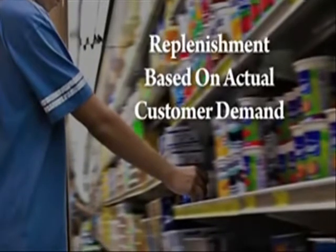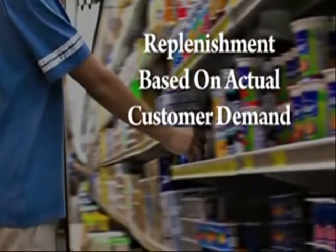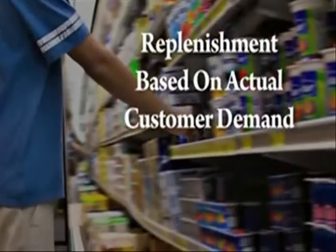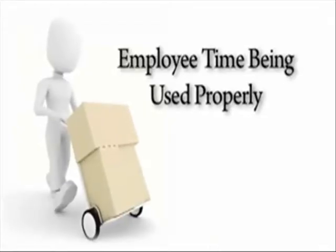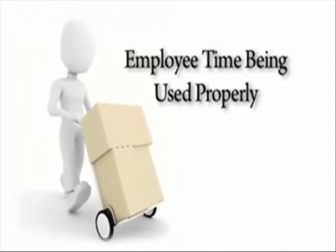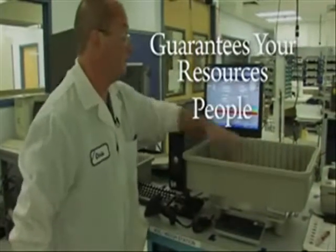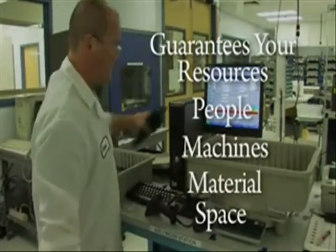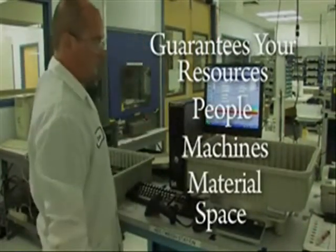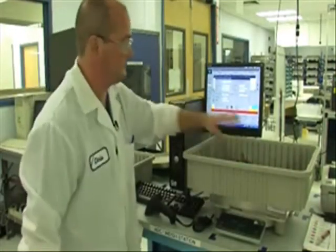Replenishment based on actual customer demand — not a plan, schedule, or forecast. This system also guarantees that the supermarket resources, in this case the stock clerk, that his time is being used correctly. Think about it: if you could develop a system that guaranteed your resources — that is your people, your machines, your material and space — would always be used correctly, would you see value in that system? This is one of the main benefits of Kanban.